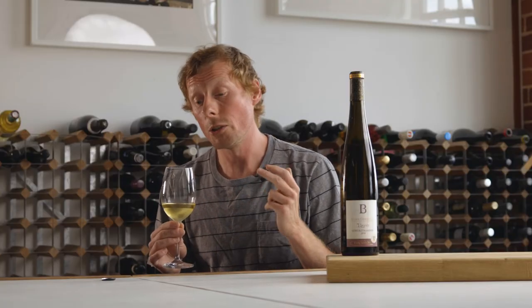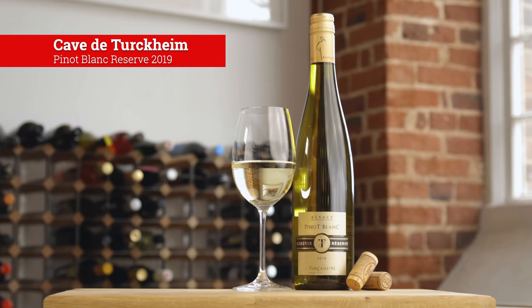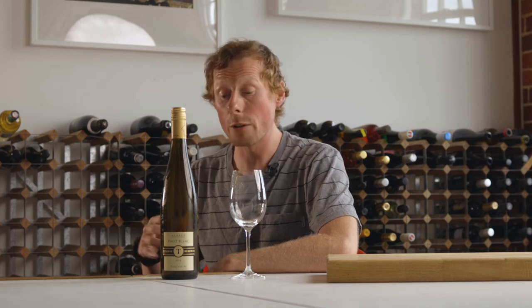Because of the slight exotic characters within the wine, you can pair that with mild to spicy Asian cuisine — whether that's curry or Thai fish cakes, they'll work beautifully as well. The next wine we're going to have a look at is made from one of Alsace's noble grape varieties, Pinot Blanc, made at Carve de Turckheim from vineyards in the area of Colmar.